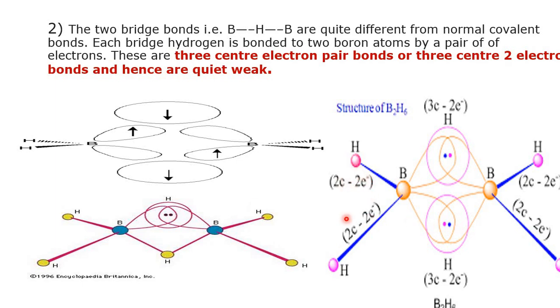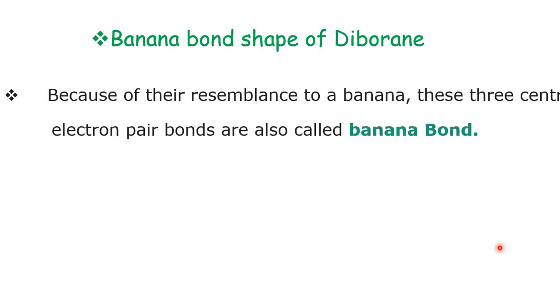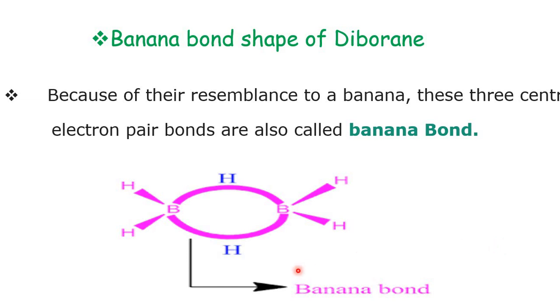These 3-center 2-electron bonds are also called banana bonds because of their resemblance to a banana shape. The bridging B–H–B bonds are therefore also referred to as 3-centered 2-electron bonds or banana bonds.